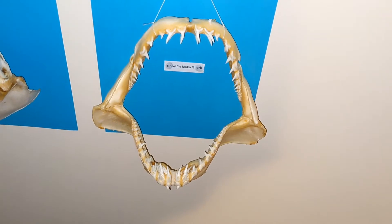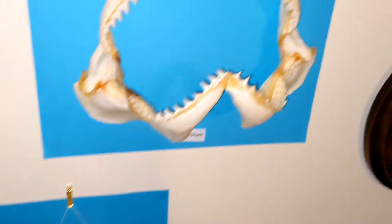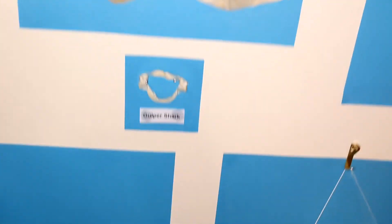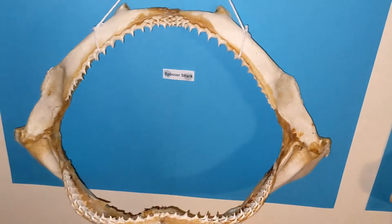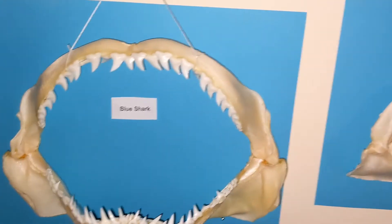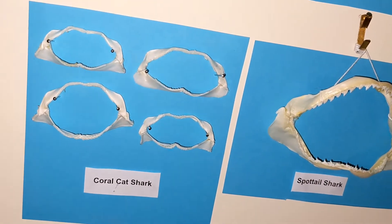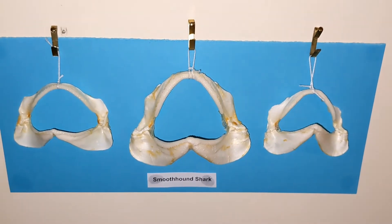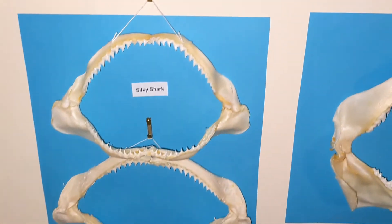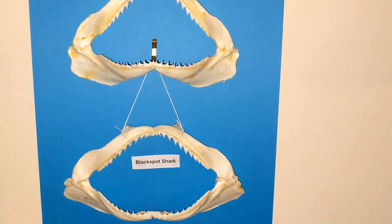I also have 22 different shark jaws from 14 different species. Here are short fin mako shark jaws, dusky shark jaws, big eye thresher shark jaws, gulper shark jaws, spinner shark jaws, black tip shark jaws, blue shark jaws, spot tail shark jaws, four coral cat shark jaws, three smooth hound shark jaws, big nose shark jaws, two silky shark jaws, two scalloped hammerhead shark jaws, and two black spot shark jaws.